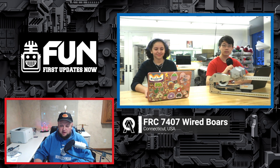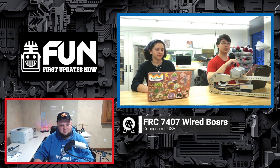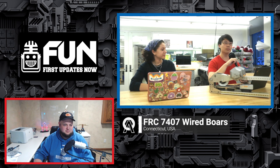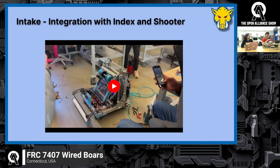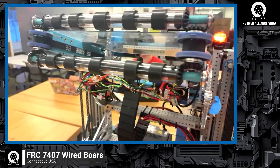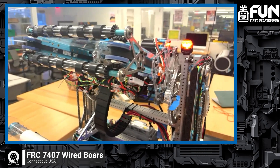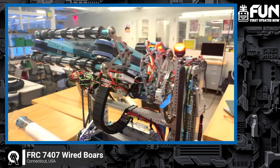Up next is the shooter mechanism. My name is William. Our shooter is the result of all our testing. We've gone with four-inch flywheels because we found they shoot much more consistently, even though it makes packaging a bit harder. To have the most consistent shots, we've used belts on the side for the indexer, so the note squishes in and leaves from the indexer in a way that the indexer's movement won't affect the shooting.